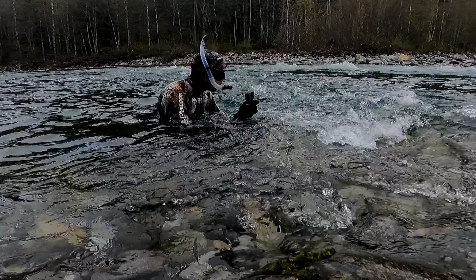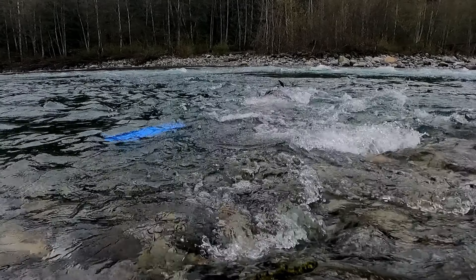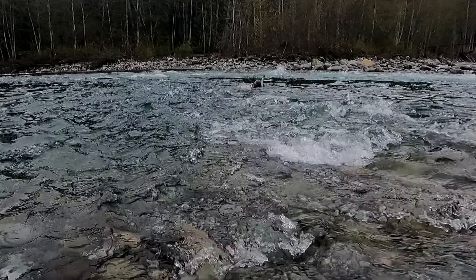I've been getting quite a lot of complaints lately that I haven't been posting videos. A lot of my viewers that I meet on the river all comment that I haven't been putting up anything. Actually, I haven't been back in the water since last fall.